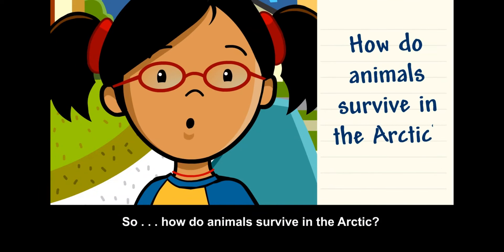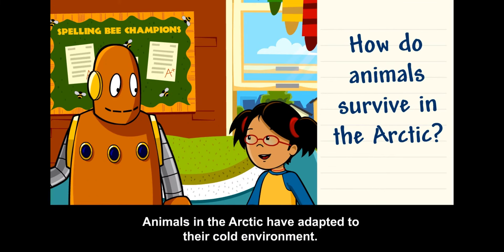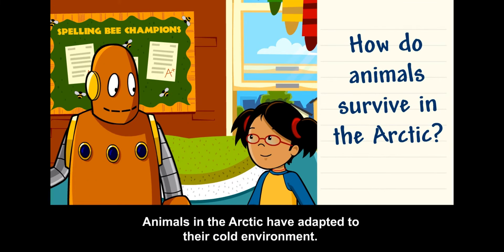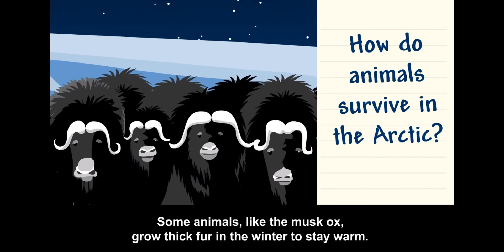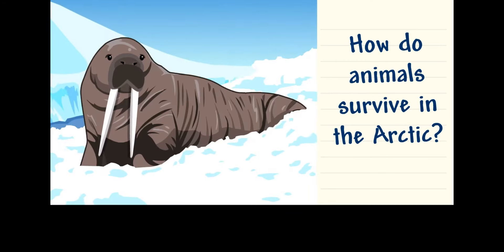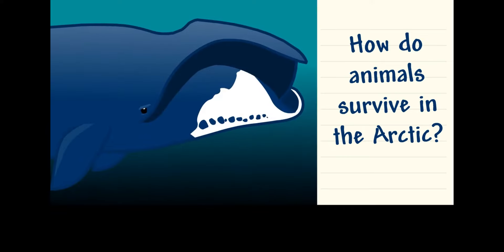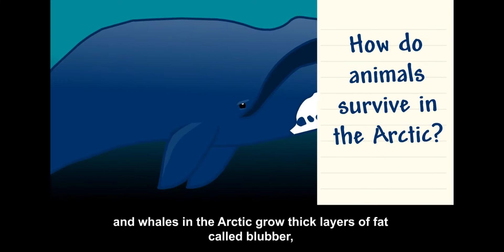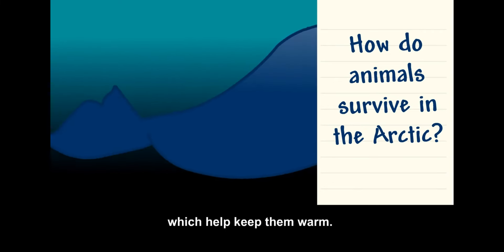How do animals survive in the Arctic? Animals in the Arctic have adapted to their cold environment. Some animals, like the musk ox, grow thick fur in the winter to stay warm. Walruses, seals, and whales in the Arctic grow thick layers of fat called blubber, which help keep them warm.